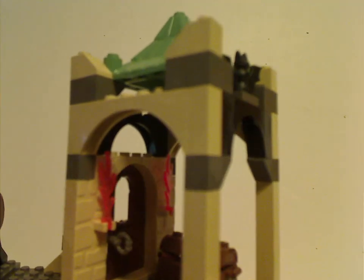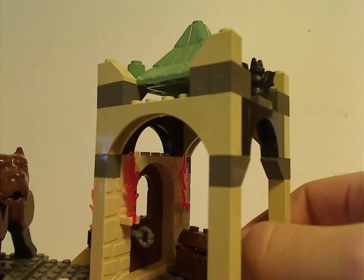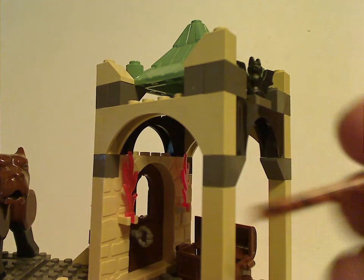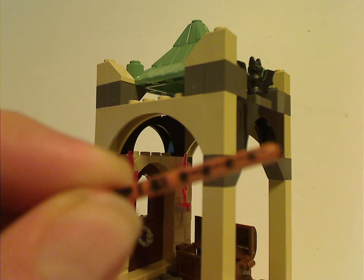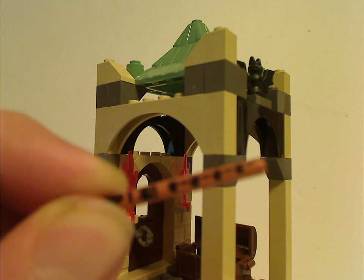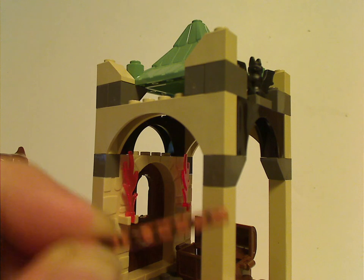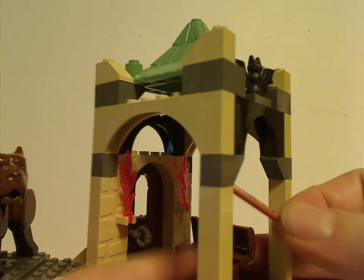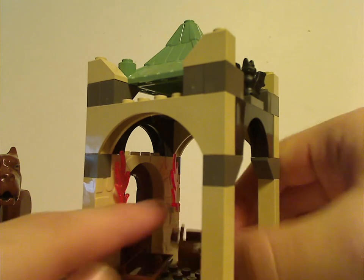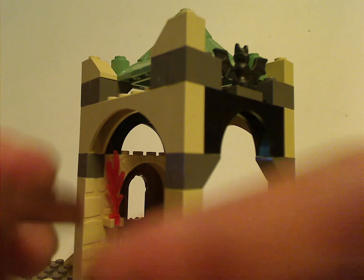The upper section has that common canopy piece in sand green, and also the usual bat piece. There's a little treasure chest in this section containing a bar piece with a flute. In the books, the flute is what's used to put Fluffy to sleep, but in the movie it was a harp. The chest also contains the usual key piece, with another one on the door to unlock it.